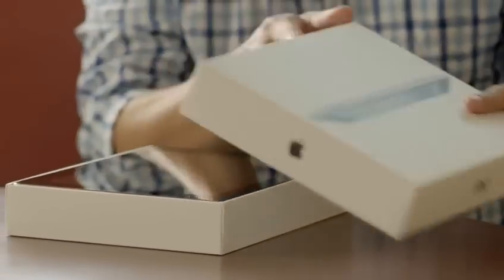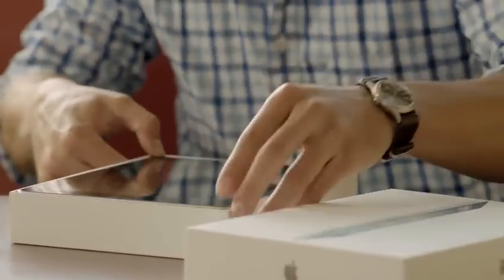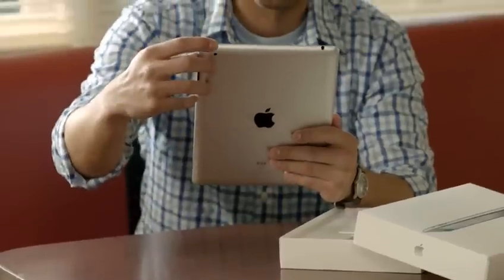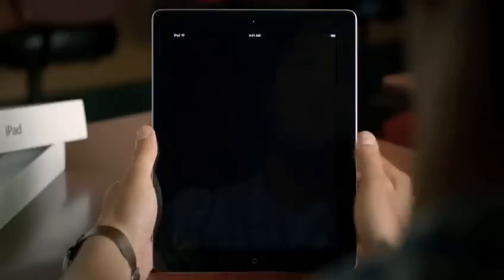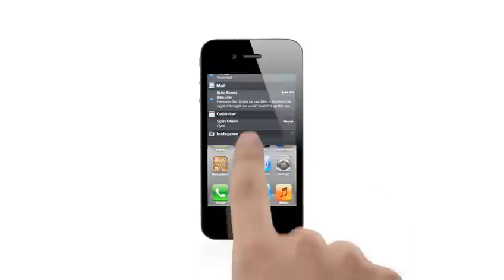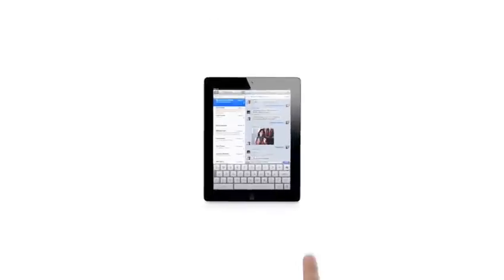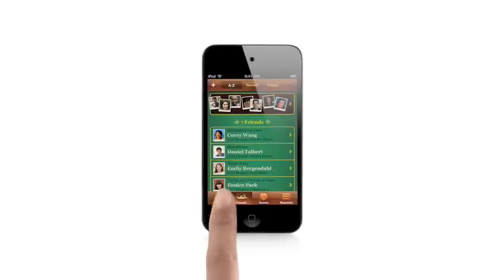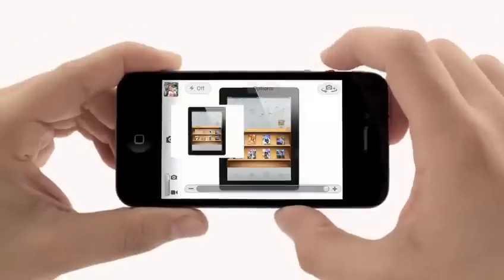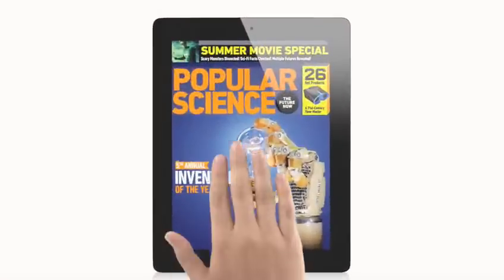It's now possible to buy an iPad, an iPhone, or iPod Touch and never own a computer. You can set up your device right out of the box without ever connecting to a Mac or a PC. We looked in every corner of the OS and asked ourselves how can we make this better, and so this is the widest, most extensive software update ever for iOS.